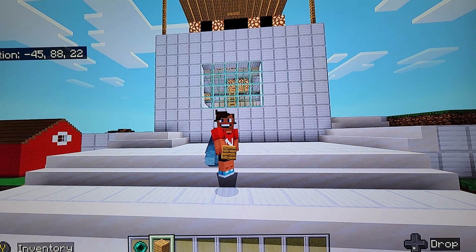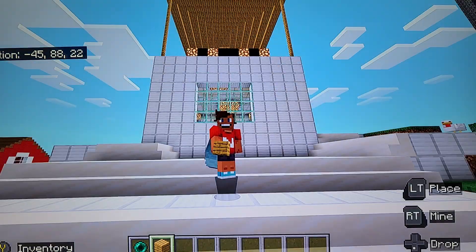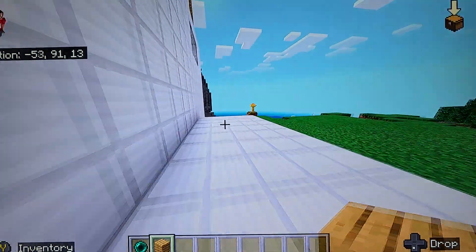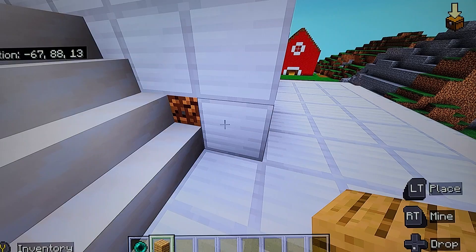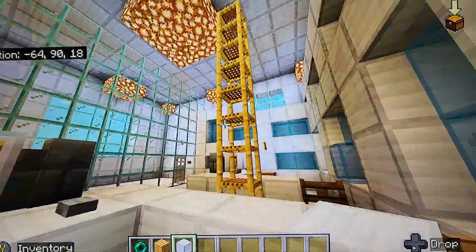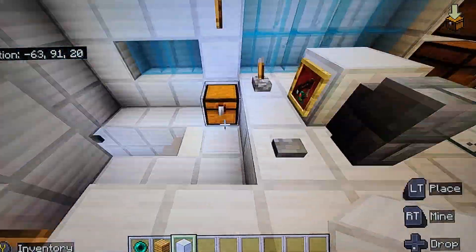Hello bombing bros and welcome to another video. Today, as you can see behind me, we will be looking at this lab. Yes, it's a lab. I need to fix that — that's embarrassing. Well, it's not the most beautiful lab in the world.